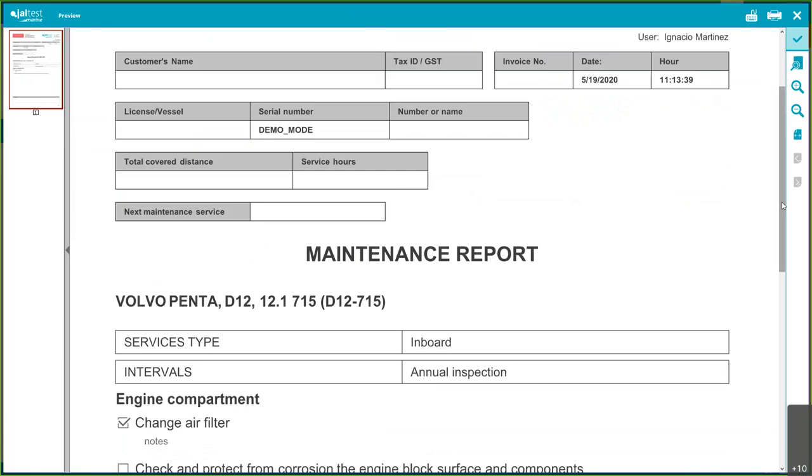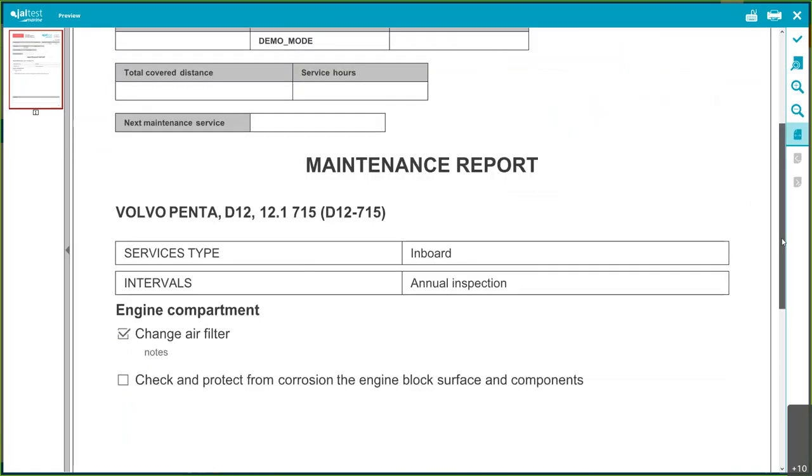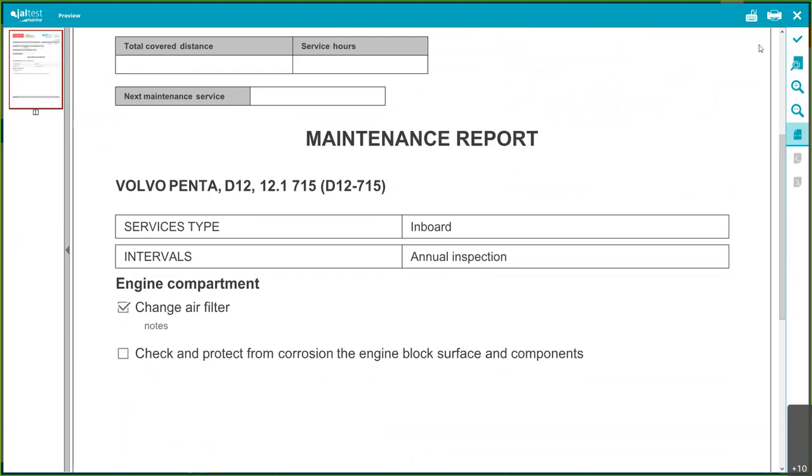The maintenance report includes fields like technician, user, date, and you can assign it to a specific customer and vessel. You can add your own logo and company information here as well.